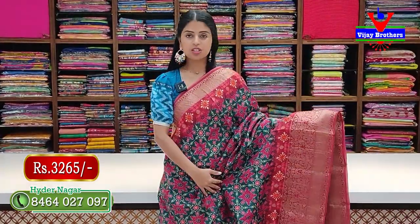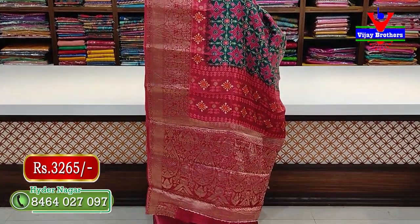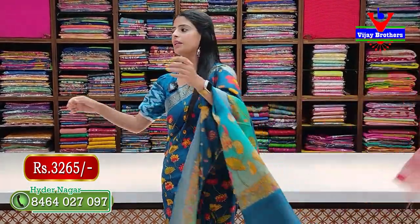Next combination — green. If you like this color, take a screenshot. Very lightweight saris — superb in Tussar Crepe fabric. Blouse is also in contrast. Price is 3,265 rupees.